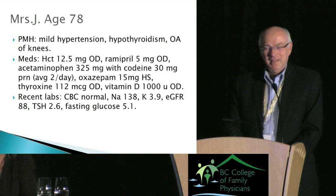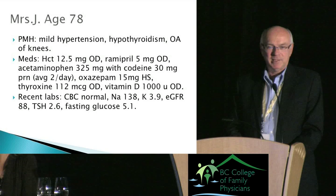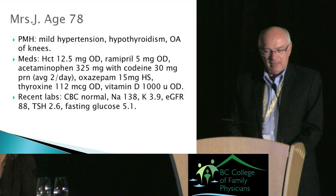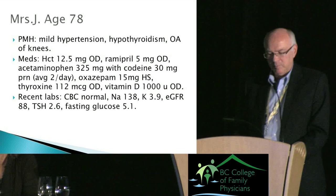Her past medical history is rather benign: mild hypertension on hydrochlorothiazide and ramipril, hypothyroidism on thyroxine, osteoarthritis of the knees averaging about two Tylenol No. 3s per day, and oxazepam 15mg at bedtime which she's taken for about 10 years and you haven't been able to get her off. She's also on vitamin D.